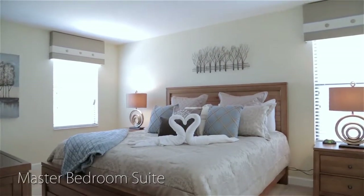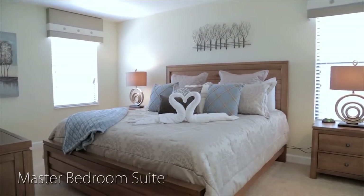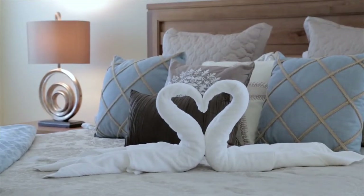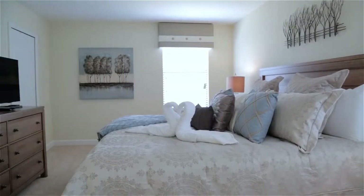Taking pride of place is the spacious master bedroom suite, which features a king size bed, a large HDTV, and a private en-suite bathroom.